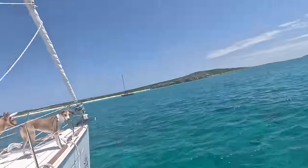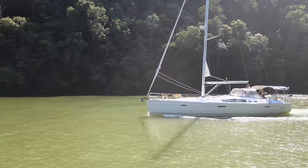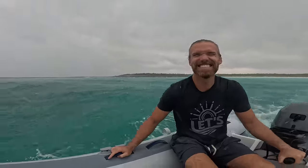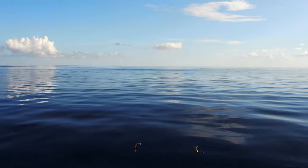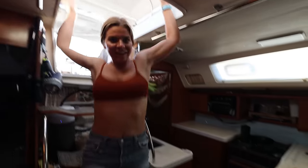Water cradles our boat, sometimes gently, sometimes with a little pizazz. Water holds adventure and food. It's all around us all day every day. Our life here on a boat generally revolves around its moods and its whims. And as it turns out, so does our life inside the boat.